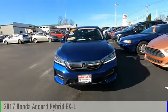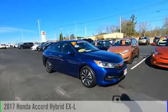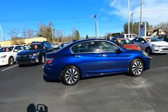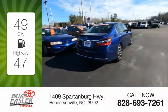Take a ride in the 2017 Accord Hybrid. This vehicle is powered by a front-wheel drive, four-cylinder, 2.0-liter engine. Great fuel efficiency saves you money by requiring fewer trips to the gas station.